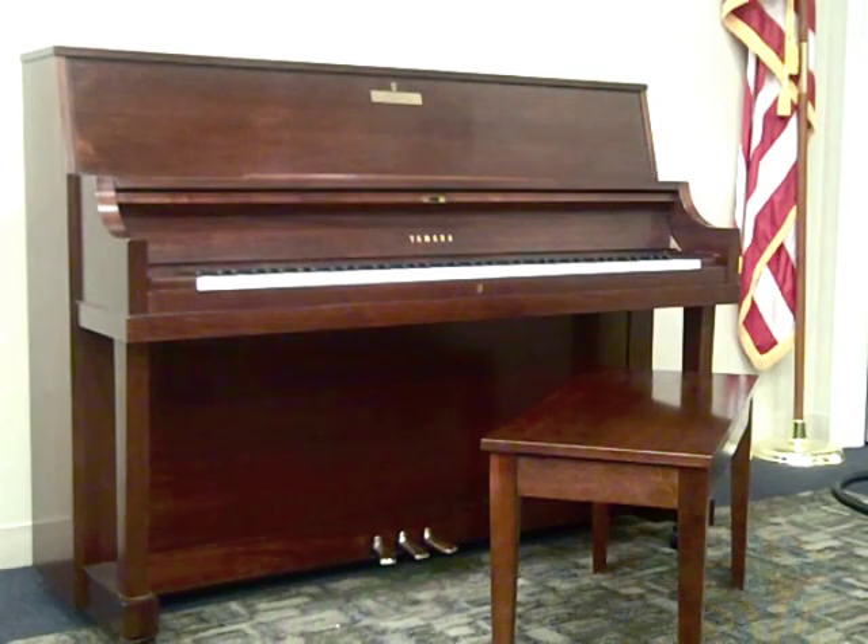It is said a Yamaha piano is the instrument of choice by many of the world's top artists, music festivals, international piano competitions, performing arts organizations, and educational institutions, and for anyone who loves the tone and touch of a fine piano.